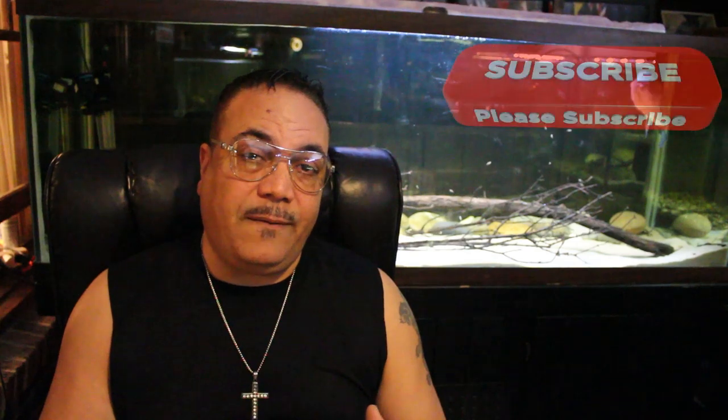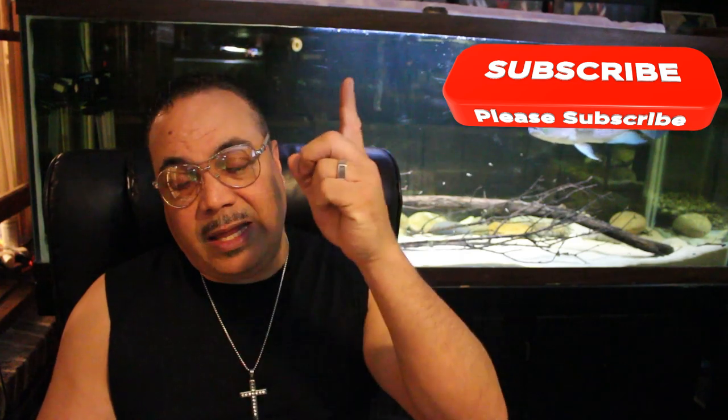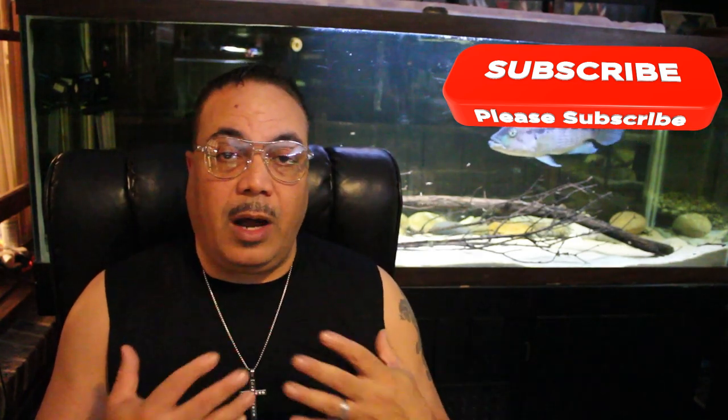If you guys enjoyed this video, please leave me a thumbs up. If you didn't, please leave me comments below letting me know what I can do to improve your experience at King Queen Cichlids. If you've enjoyed this video, please check some of my other videos out, and please do me a personal favor by hitting that subscribe button — it would be our honor to have you as a subscriber. Don't forget to come see us Sunday night at 8 for our live stream. We start off with Aqua Funk at 6 o'clock, Q Aquatic at 7 o'clock, and then us at 8 o'clock.